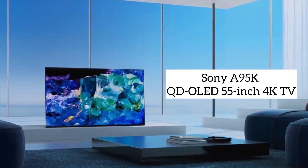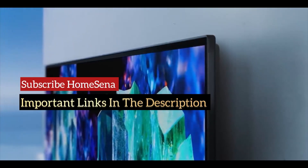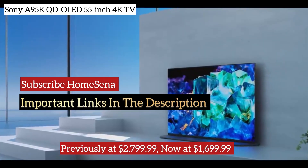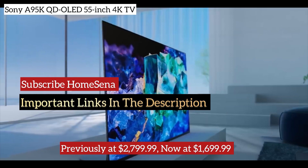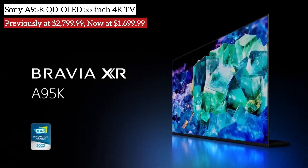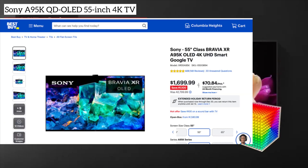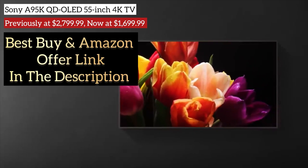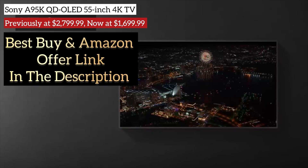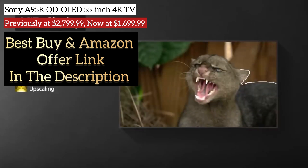And finally, the Sony A95K QD-OLED 55-inch 4K TV, initially priced at $2,799, is now available for $1,699.99 at Best Buy. This exceptional deal is a treat for gaming enthusiasts, praised for its gaming capabilities and numerous awards. With a $600 discount from its previous lowest price, it's an irresistible offer.